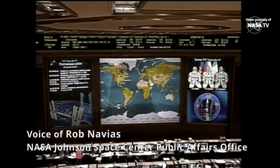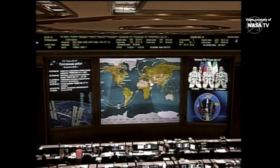Skvortsov will manually fly the Soyuz MS-13 from the aft port of the Zvezda service module. He will back away from that docking port to a distance of about 38 meters, station keep, and perform a roll program to rotate the Soyuz. The crew will be taking pictures of the aft port of the Zvezda service module to make sure it is free of any debris.